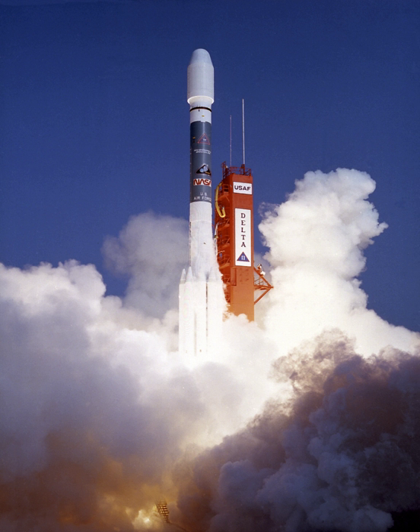ROSAT had a design life of 18 months but was expected to operate beyond its nominal lifetime.